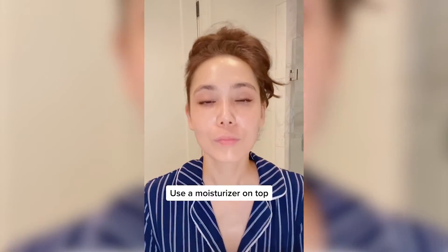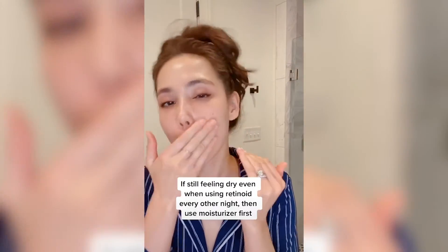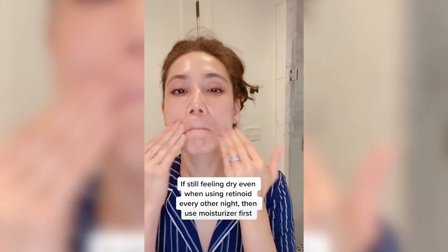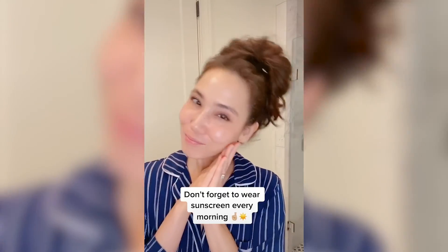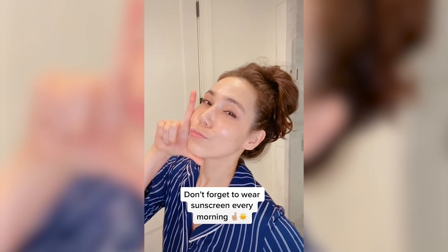After applying your retinoid, I recommend applying a lightweight moisturizer afterwards. If your skin still feels dry even with using the retinoid every other night, I recommend switching it up and using the moisturizer first and then applying the retinoid on top. Also, retinoids can make your skin more sensitive to the sun, so don't forget to wear your sunscreen every morning.